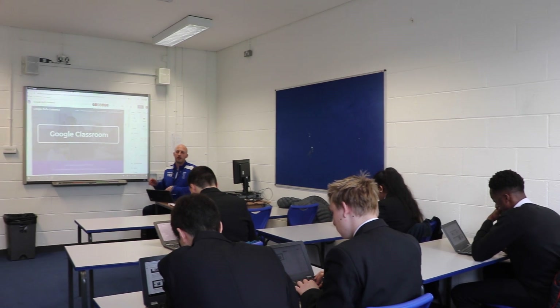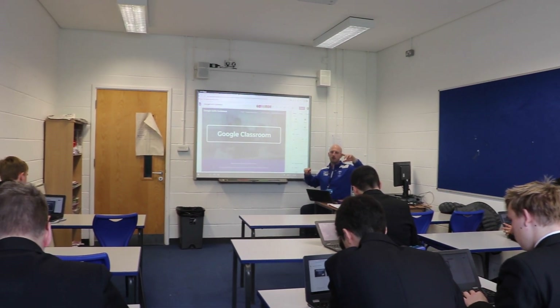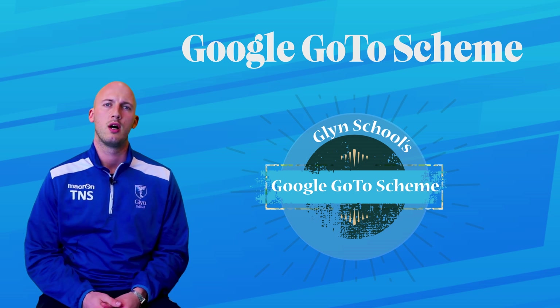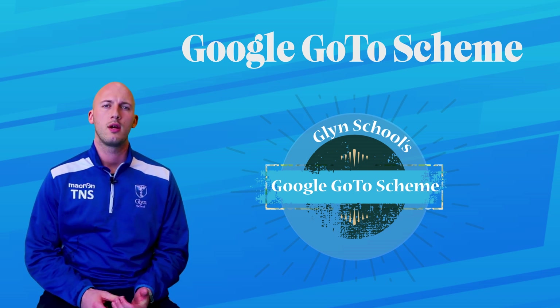To do this, we have created a 12-week program called the Google Go-To program, in which we are training up 15 GGT students to be absolute experts in the field of Google technology and Google for Education. Our main aim for them is to become independent learners, Chromebook confident leads, and to have the ability to influence the rest of the school in their transformation to using Chromebooks as their main tool for education.